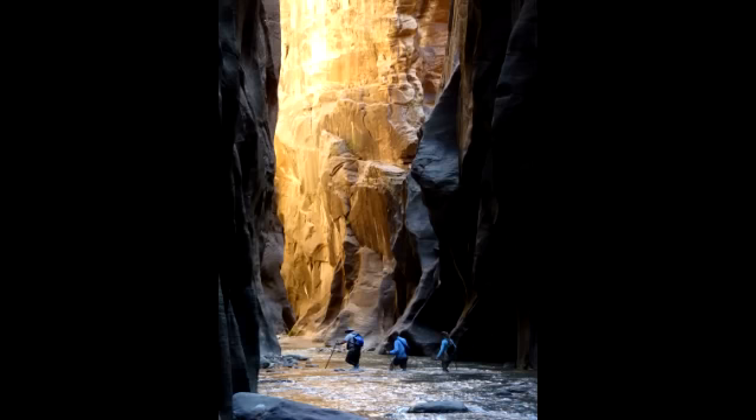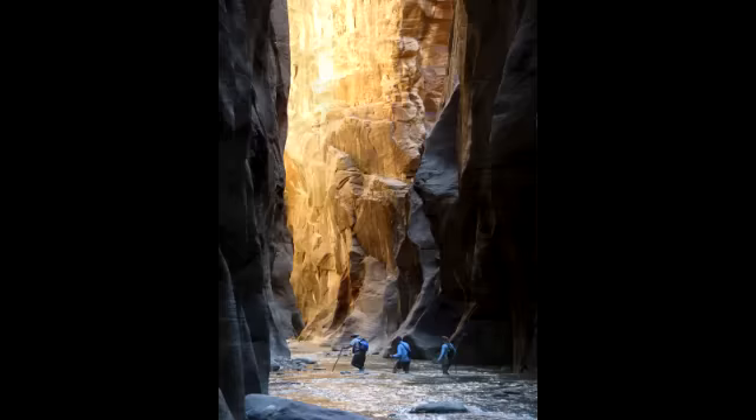One of our more popular hikes visitors come to enjoy is the unique Narrows, a hike in a canyon that in places is only 20 to 30 feet wide and 2,000 feet deep. However, unlike most hikes, taking on the Narrows means actually traveling upstream through the Virgin River on uneven, slippery, and rocky river boulders.